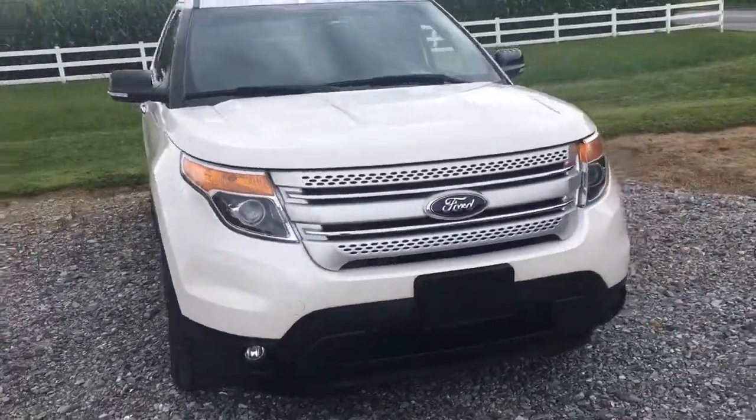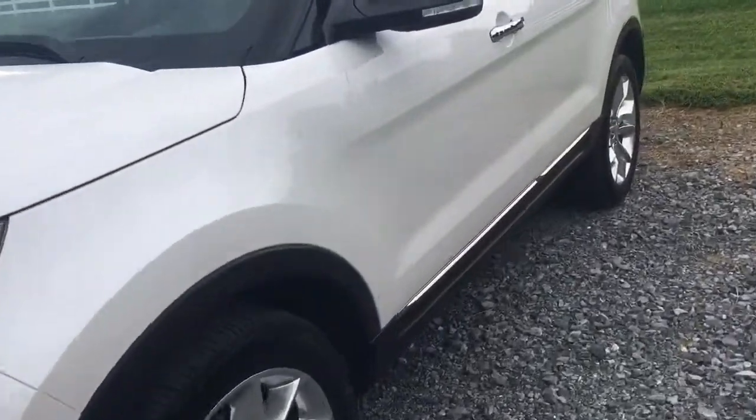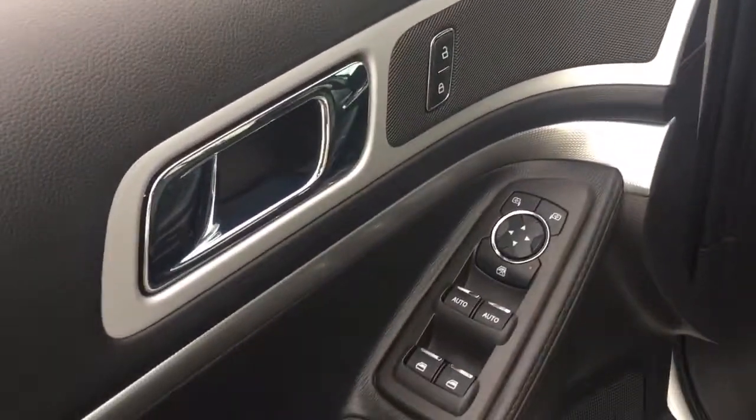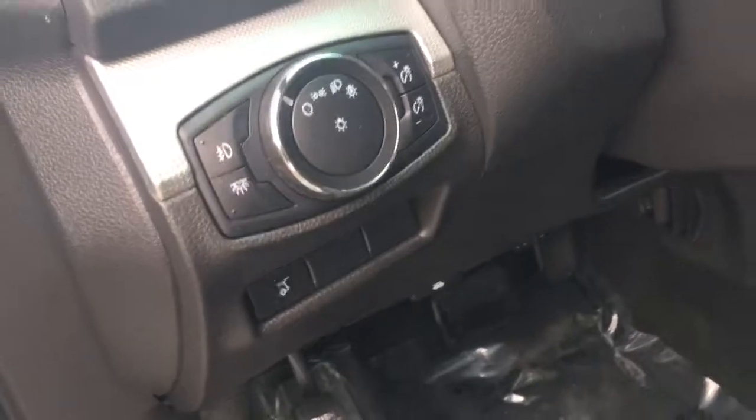The car looks awesome inside and out. Let's take a look inside, shall we? Explorer. Turn signals in the mirrors. You've got the alarm there, the combination lock so you don't lock yourself out. Power windows, power locks. It's got the power trunk.